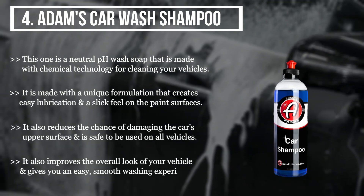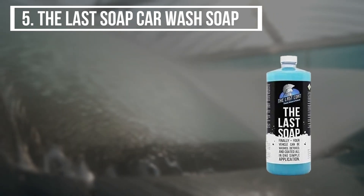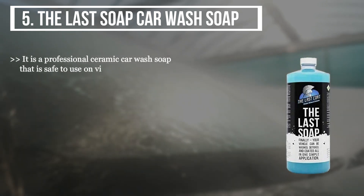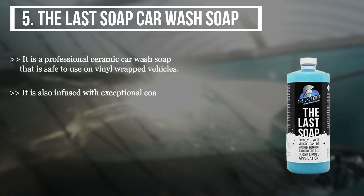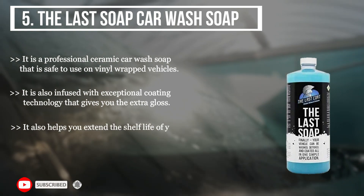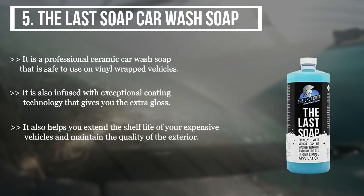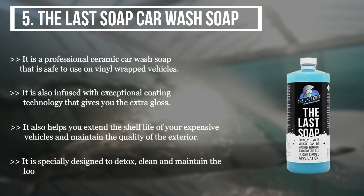The fifth product is the Last Soap Car Wash Soap. It is a professional ceramic car wash soap that is safe to use on vinyl-wrapped vehicles. It is infused with exceptional coating technology that gives extra gloss. It also helps extend the life of your expensive vehicle and maintain the quality of the exterior. It is specially designed to detox, clean, and maintain the look of your vehicle, delivering a world-class service.